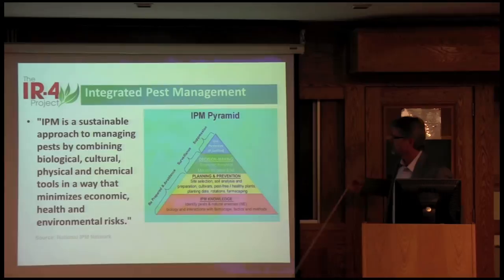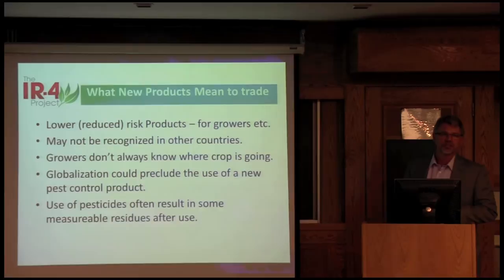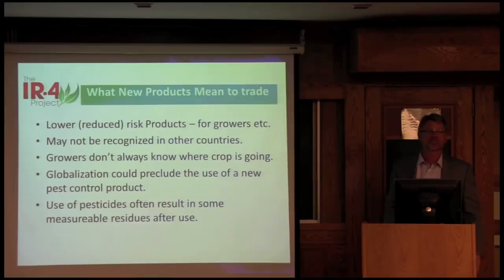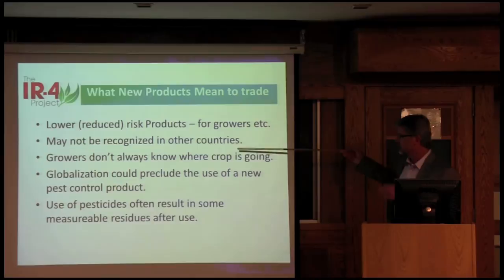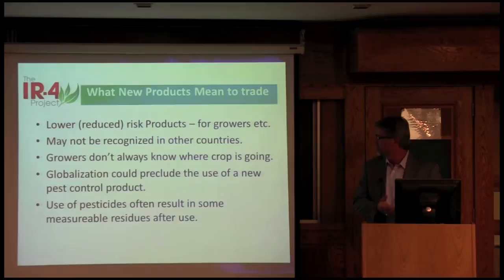IPM — how do these new products fit into IPM programs? One product submitted to the agency about a year ago is actually safe to pollinators — safe to bees and other pollinators. You can see this transition from the organophosphates to reduced-risk and products moving into IPM. But the problem is we've registered these products for U.S. growers, but some other countries don't recognize those products — they've never seen them, never seen the tox packages used to support them. So when we're exporting commodities abroad, they say 'I don't know if the residues from this compound are safe or not.' Globalization could preclude the use of a new pest control product that may be very valuable to an IPM program.